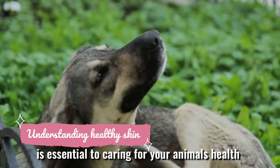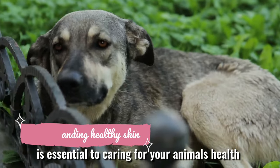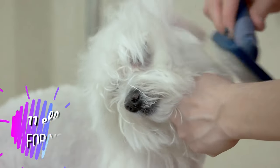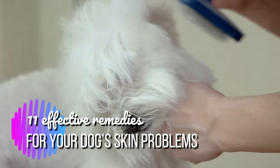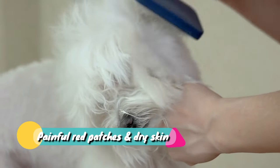Understanding healthy skin is essential to caring for your animal's health. Here are 11 effective remedies for your dog's skin problems to stop that constant itching, painful red patches, and dry skin.